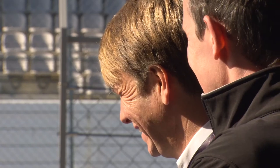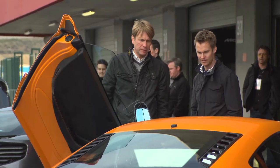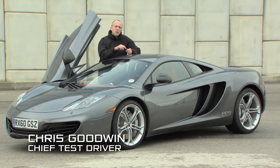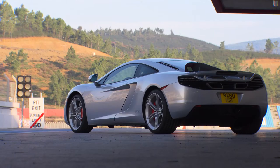We've come here to Portimao to launch the McLaren MP4-12C road car to the world media. The circuit here is an amazing combination of massive elevation changes, some very tight corners and some very fast ones. And it allows us to really demonstrate what this car is all about.